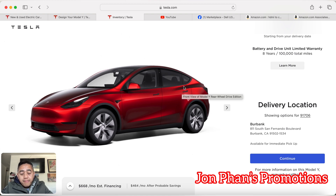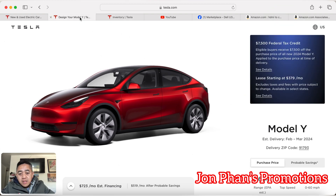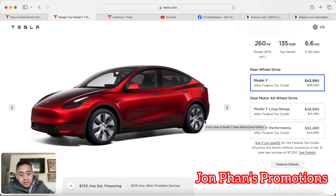You still get all the goodies from Tesla — the warranty, nothing changes, everything is still the same. So if you want a discount and you don't really care about the exact color, then sometimes just go through the inventory. You'll probably find one you like and can pick it up instantly.